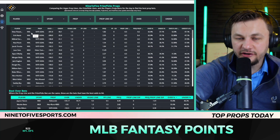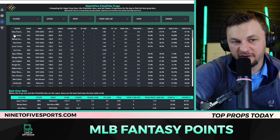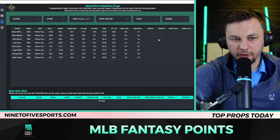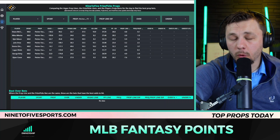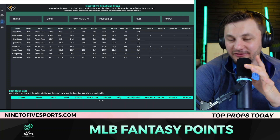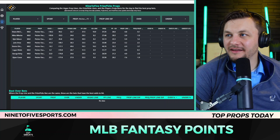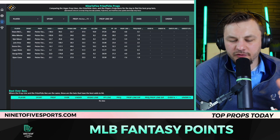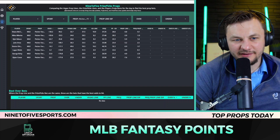I've updated the cheat sheet — including the name for anyone who was confused — to now include MLB-based props. We can go to prop, pitcher, and hitting score. I want to point out that MLB is not as straightforward as NFL or NBA, especially for pitching. You have to figure out projected innings based on matchup and past performance. There will be more discrepancies with fantasy score props compared to NBA, which is pretty straightforward.